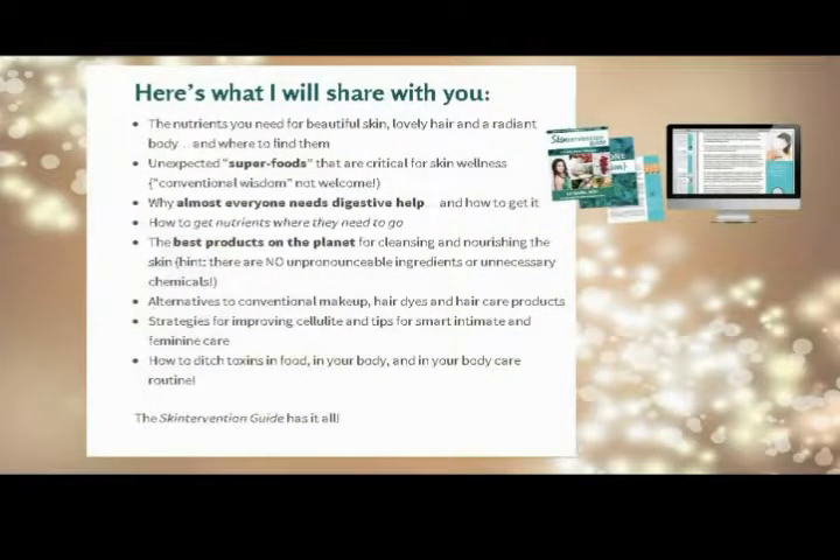Here's what you need to know: the nutrients you need for beautiful skin, lovely hair, and a radiant body, and where to find them. Unexpected superfoods that are critical for skin wellness, why almost everyone needs digestive help, strategies for improving cellulite, and tips for smart intimate and feminine care.